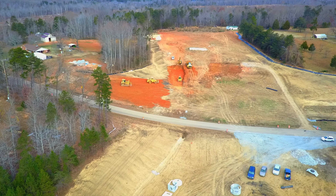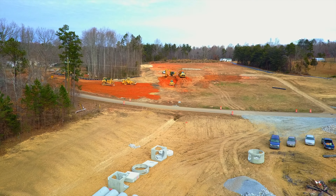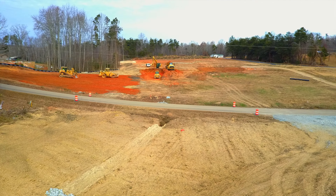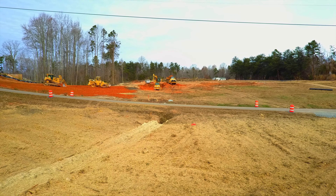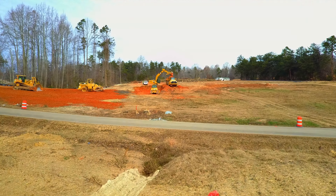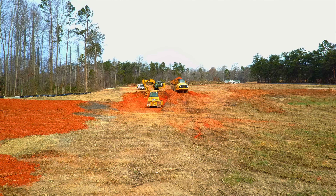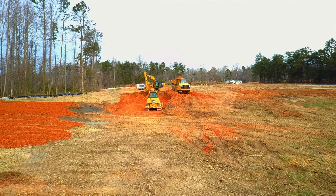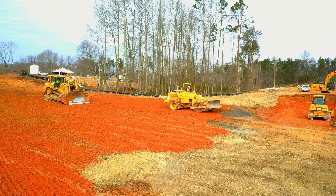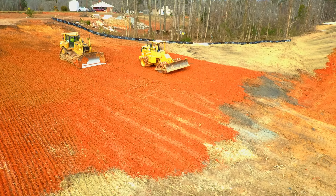Here we swing back lower and cross back over the road for another final look at what they're doing. I spoke with a fellow working on this project — I was complimenting him on how much they seem to be getting done. Every time I make an observation he says, wait till after the first of the year, that's when our big iron comes in and you'll really see some progress made. By big iron I'm assuming he meant bigger equipment — this already seems like big equipment to me, but we'll see what he meant.